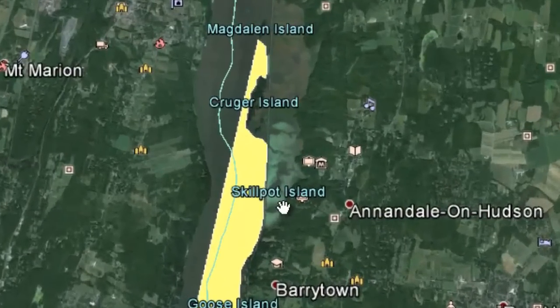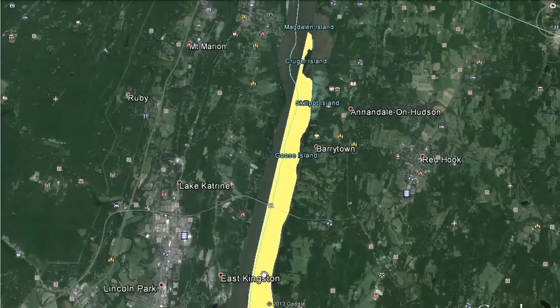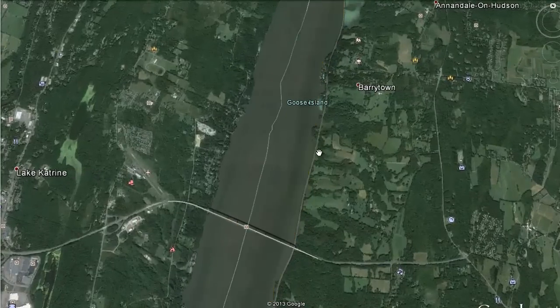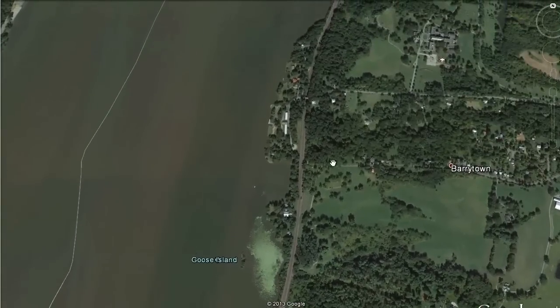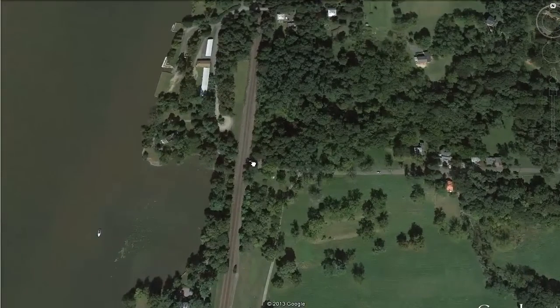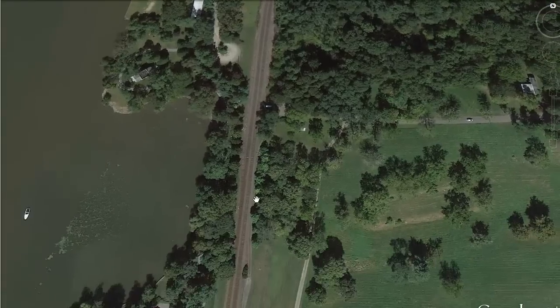Currently, we have boats on South Bay, which they're thinking of carrying over to take advantage of this massive piece of ice. And then we have quite a number of boats that are at Astor Point, just south of Barrytown. The best access is from Barrytown at this point — drive down to the end there, there's a little old train station, old post office.